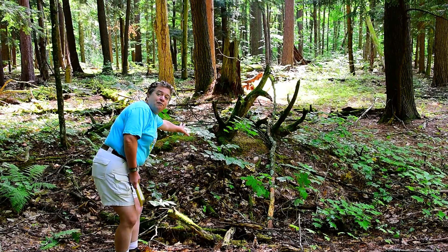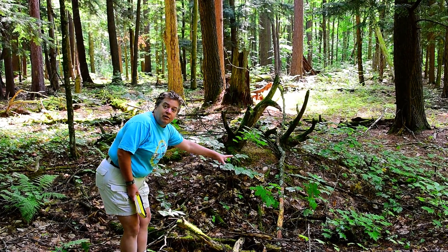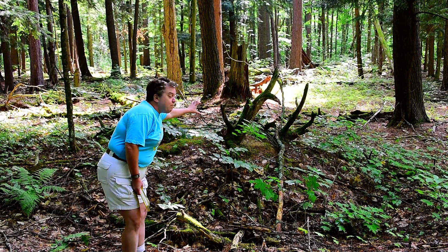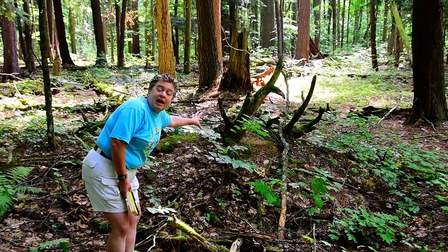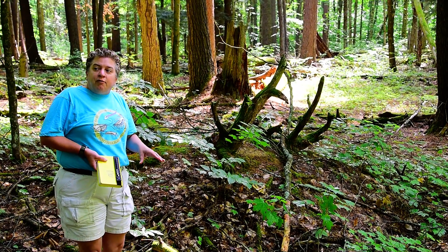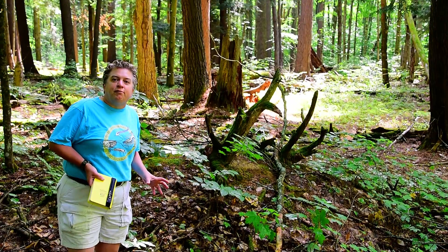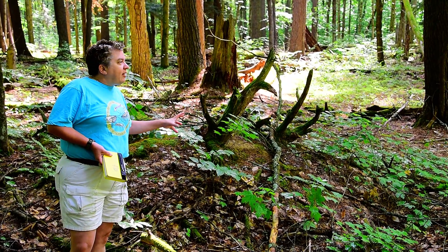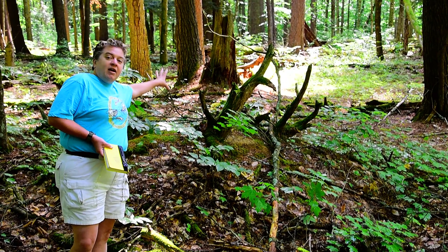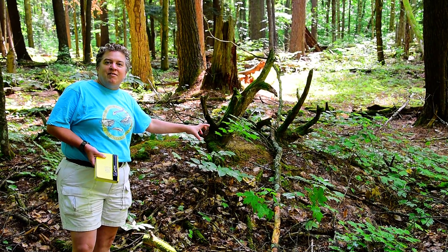And then where the tree has fallen, that's a mound. In the pit, you get extra water accumulating, so you might get a little more leaching. And in the mound, you're going to have extra organic material. As a result of this, you get a kind of lumpy topography on the old-growth forest floor, and you also get very complex soils from these pit and mound features — with extra organic material in the mounds and extra leaching in the pits.